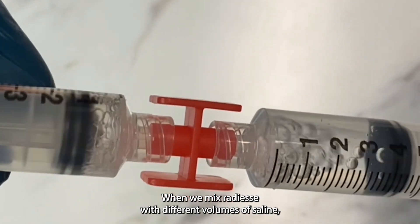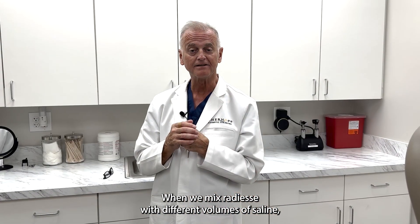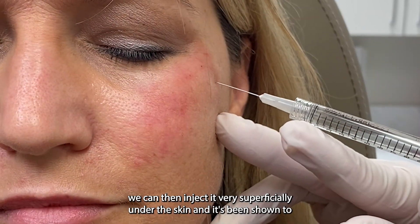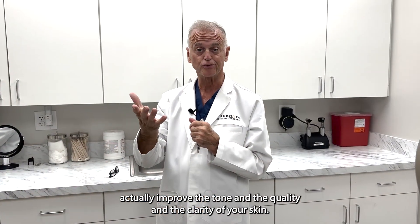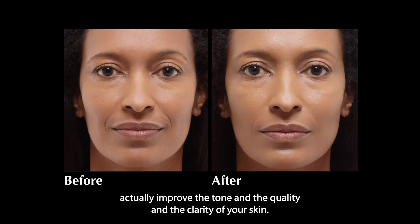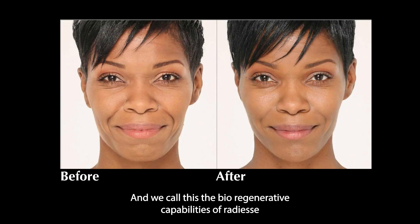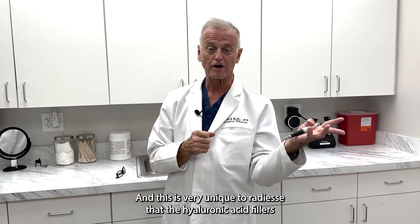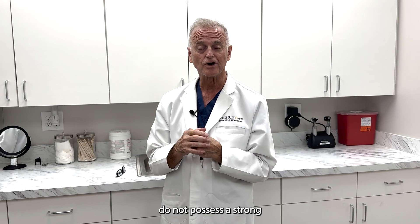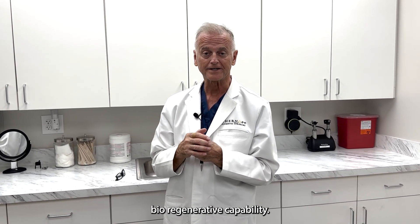When we mix Radiesse with different volumes of saline, we can inject it very superficially under the skin, and it's been shown to actually improve the tone, quality, and clarity of your skin. We call this the bioregenerative capabilities of Radiesse, and this is very unique to Radiesse — the hyaluronic acid fillers do not possess a strong bioregenerative capability.